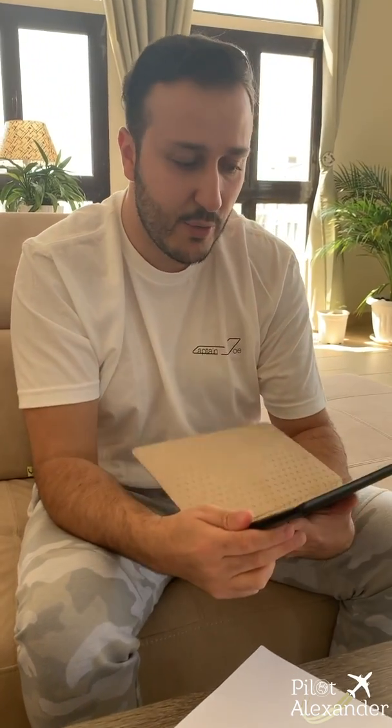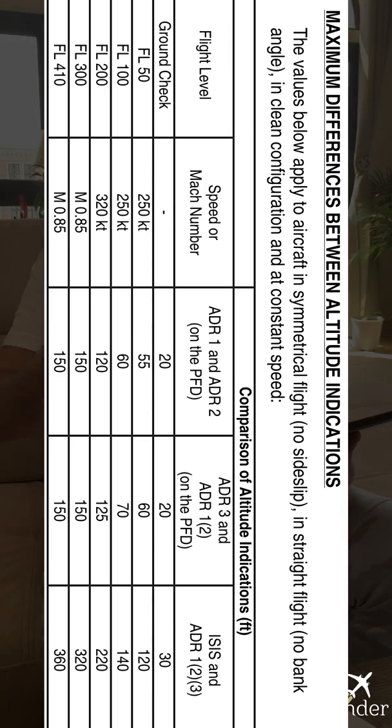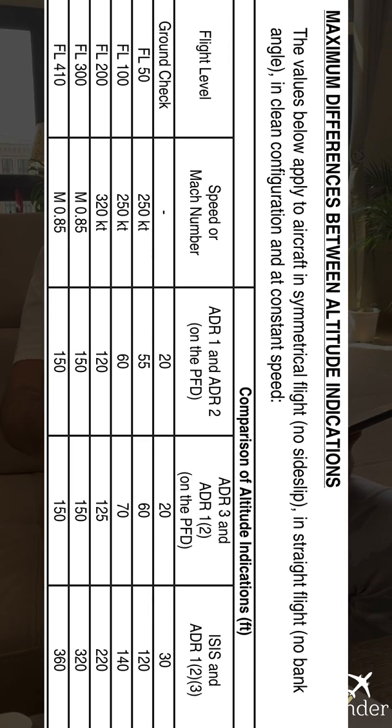Within RVSM airspace there is also a maximum permitted altitude difference between the indicators — between the altimeters. You must check that you are within this limit. I'll show the table here, which covers all altitudes from the ground up to flight level 410.